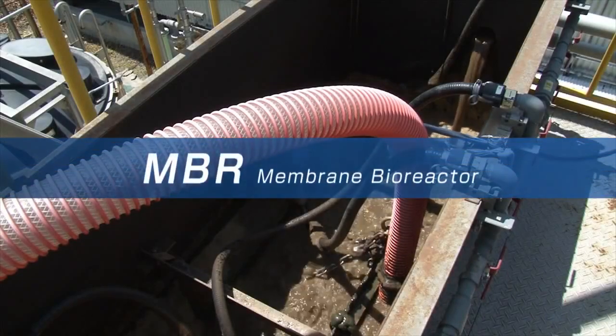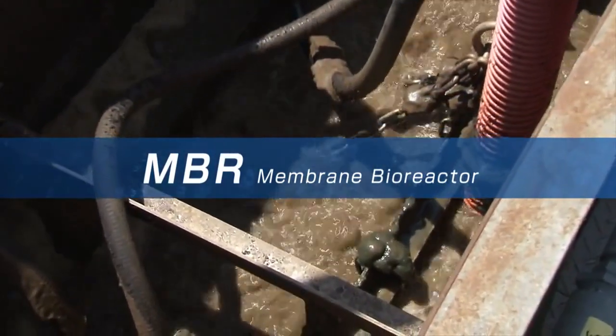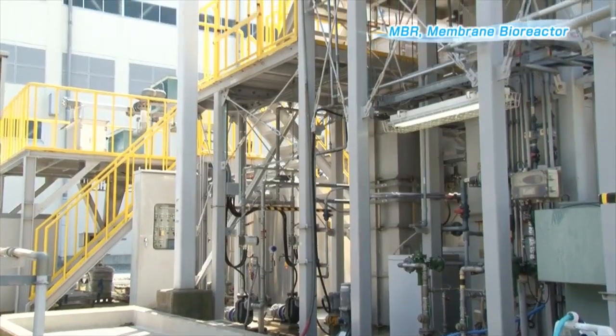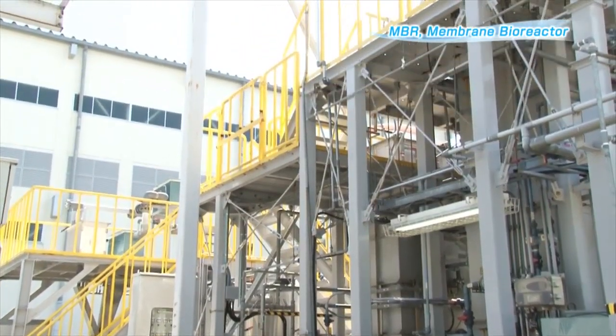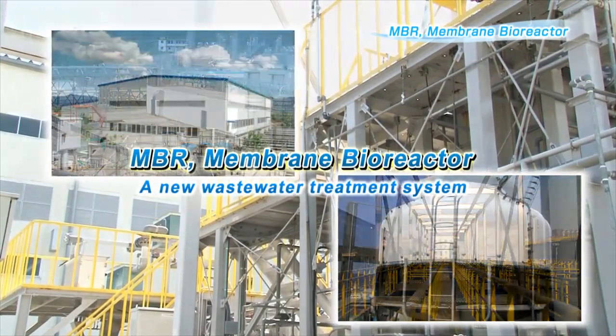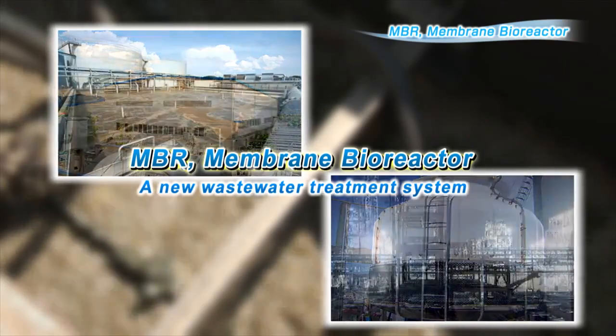MBR stands for Membrane Bioreactor. As a wastewater treatment method of the new era, MBR is treating water in various facilities, from small septic tanks to larger wastewater treatment plants, factories, and hospitals.